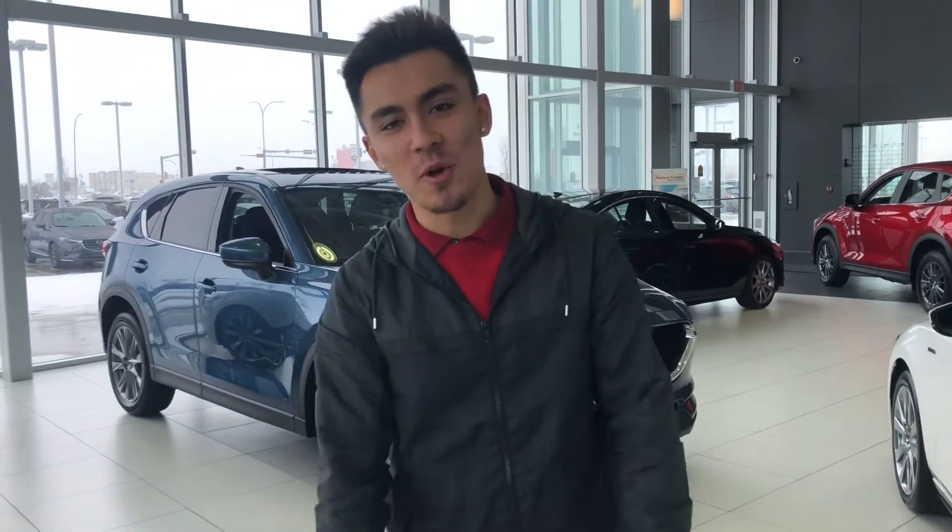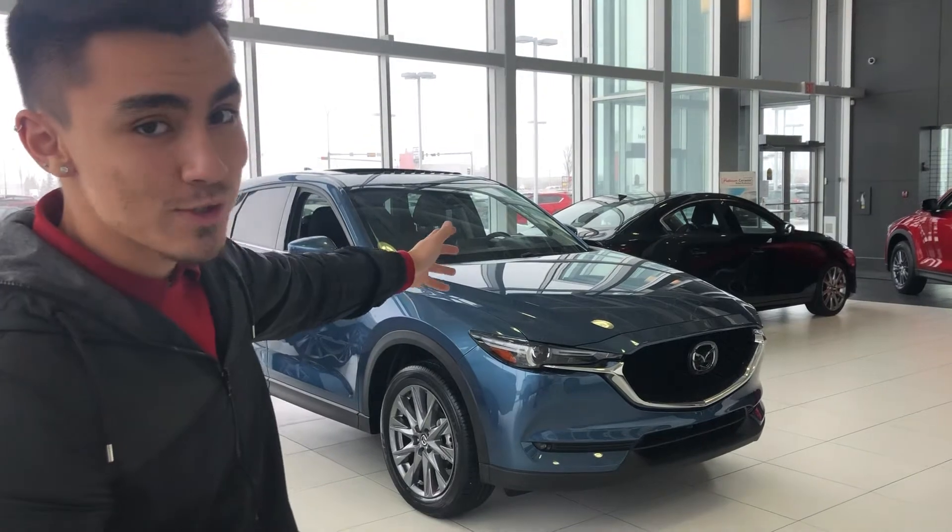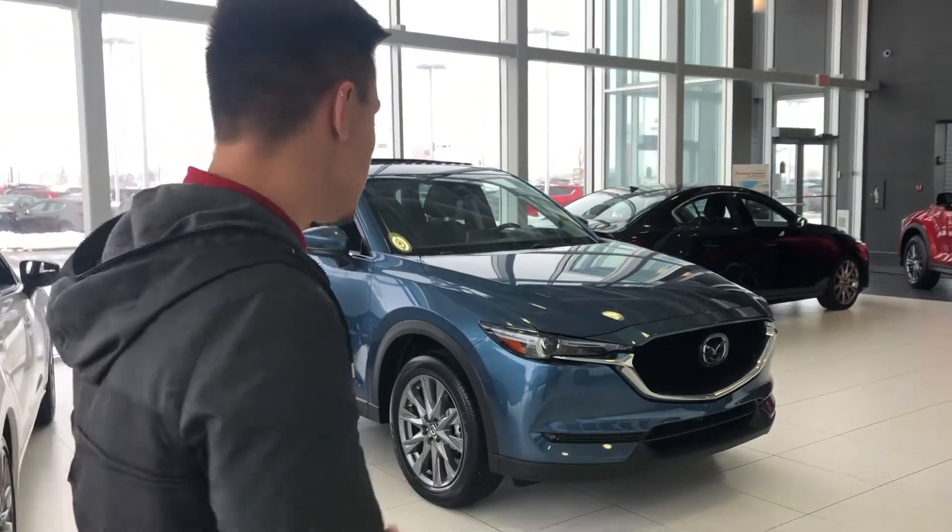Hey Miriam, this is Musa here from LA Mazda. Seeing that you have a 2016 Mazda CX-5, I wanted to let you know I'm super low on used inventory and I want to pay top dollar for your trade. I don't know if you've had the opportunity to check out the 2021 Mazda CX-5 — I'm just going to give you a basic idea of what comes with this vehicle.